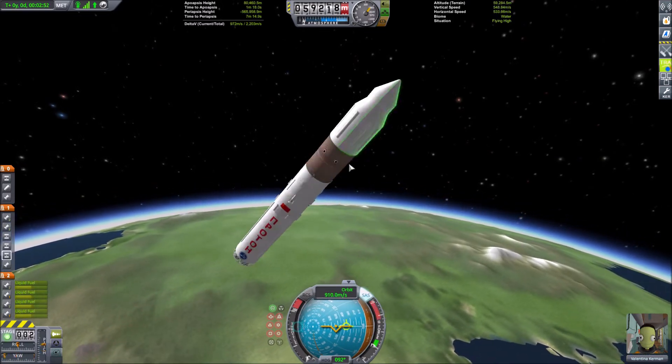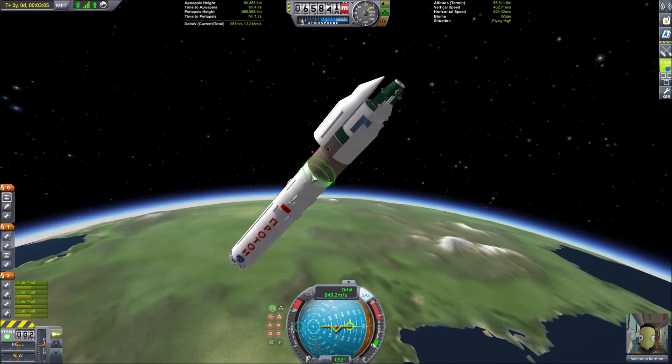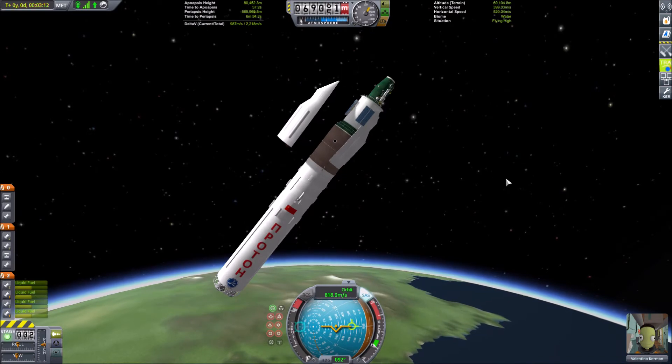I decided to separate the fairings manually because I didn't want them to destroy the solar panels, but that ended up with them clipping through the rocket.